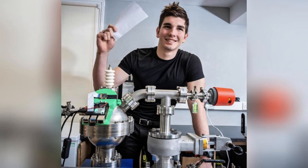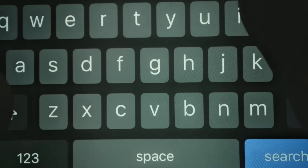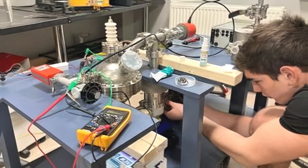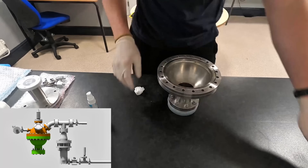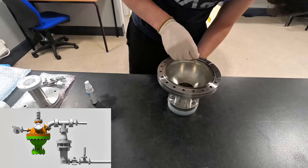How did Cesar even come up with this idea? He got inspired by a YouTube video of a fusion reactor someone built. He thought, why not try this myself? With a big dream, he pitched the idea to his teachers. At first, they were worried — it sounds dangerous. But Cesar did full safety checks and even had a science advisor on board.